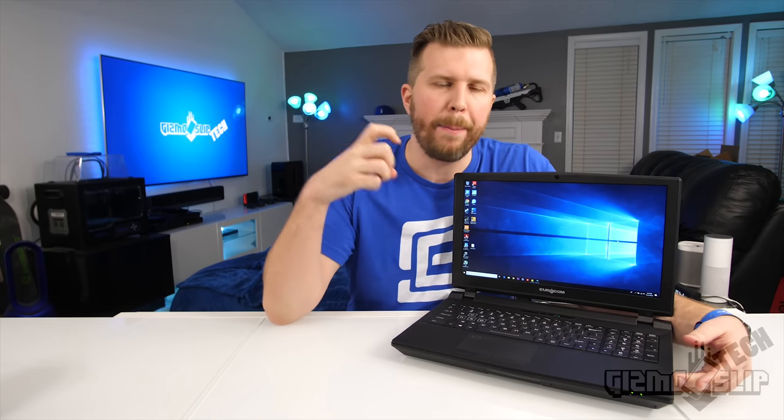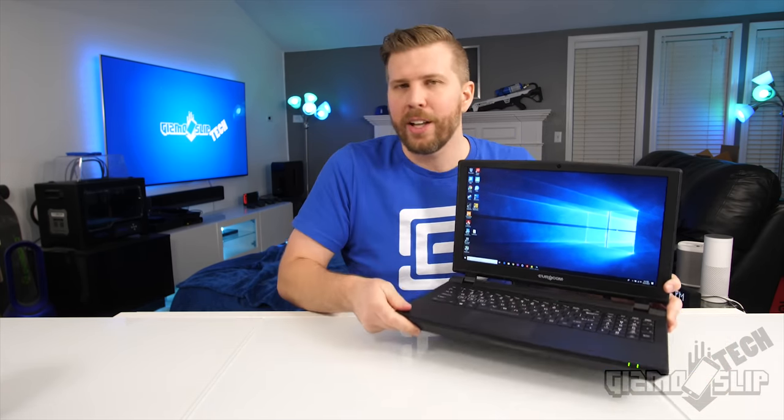How much will this laptop cost? Configured with the core components — a 9900K, a GTX 1080, and a 144Hz display — this thing would run you about $2,600, which is actually pretty impressive considering my Aorus X7 costs $3,000 as a base price. That said, you could save a lot of money going with the base model 8700K processor and maybe upgrading to the 1070 for reduced heat, or sticking with the 1080, with a price anywhere from $1,600 to $2,100.